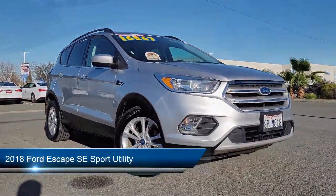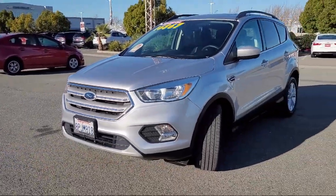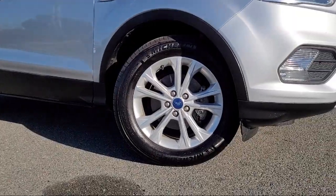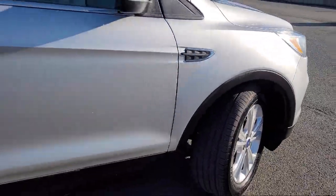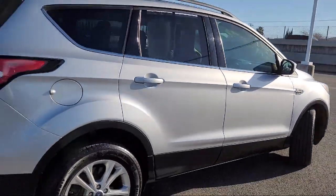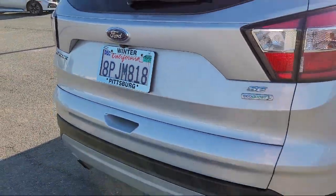This vehicle comes equipped with outside temperature display, rear view camera, heated front seats, roof rack, keyless entry, heated unique cloth front bucket seats, Sirius XM satellite radio, speed sensing steering, alloy wheels, steering wheel controls, and much more.